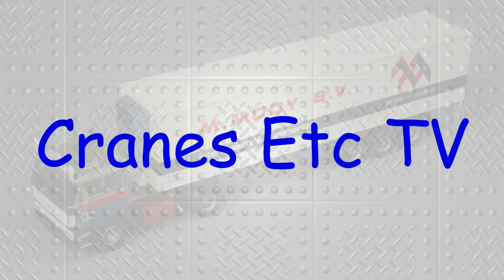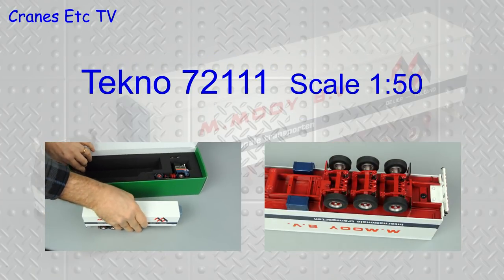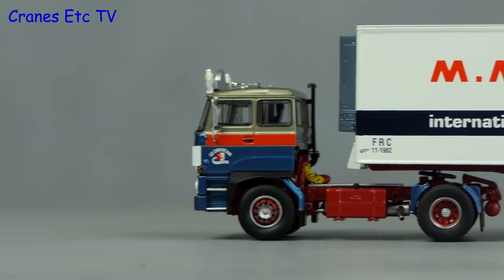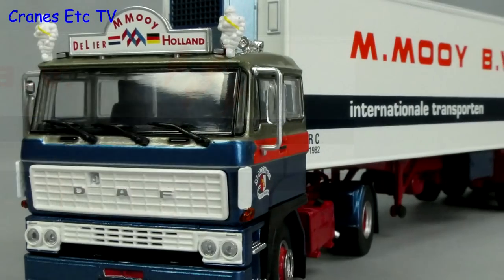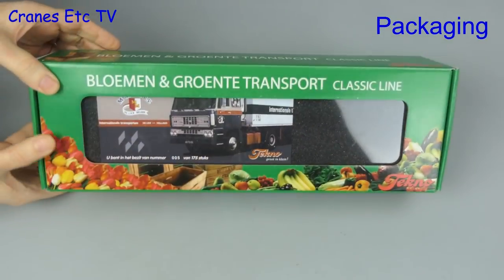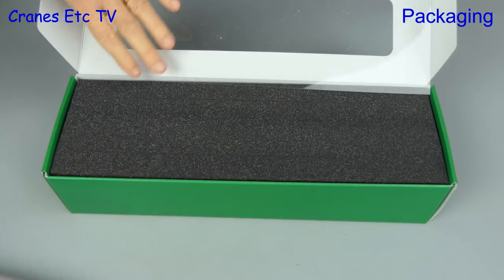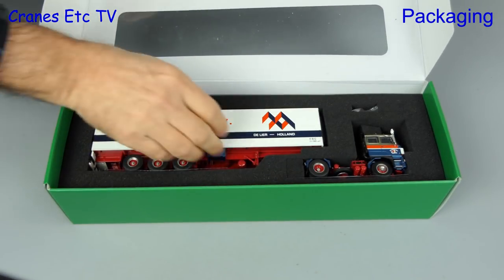Thank you for joining us. If you are a golden oldie then sometimes it's nice to look at another golden oldie, and that's exactly what we have here because it's one of Tecno's classic line. As you can see the packaging is high quality, and we'll take a look at the collector card in a moment. This is a model of a DAF 2800 sleeper cab with a reefer trailer, in the colours of the Dutch company M Mui.